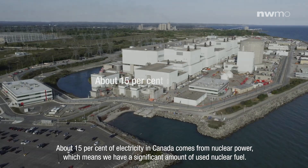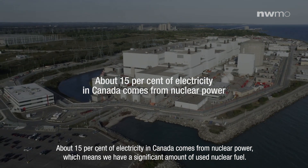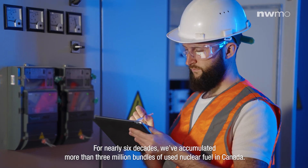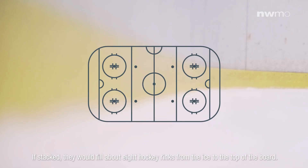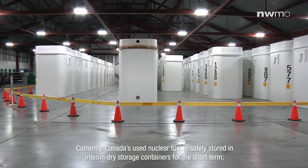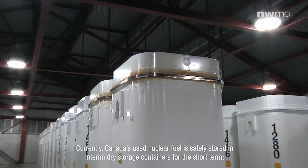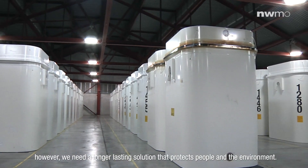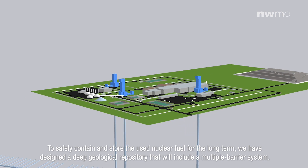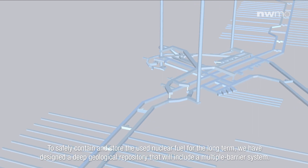About 15% of electricity in Canada comes from nuclear power, which means we have a significant amount of used nuclear fuel. For nearly six decades, we've accumulated more than three million bundles of used nuclear fuel in Canada. If stacked, they would fill about eight hockey rinks from the ice to the top of the boards. Currently, Canada's used nuclear fuel is safely stored in interim dry storage containers for the short term. However, we need a longer lasting solution that protects people and the environment. To safely contain and store the used nuclear fuel for the long term, we have designed a deep geological repository that will include a multiple barrier system.